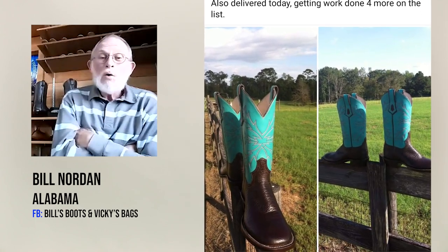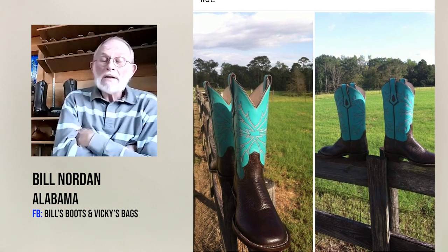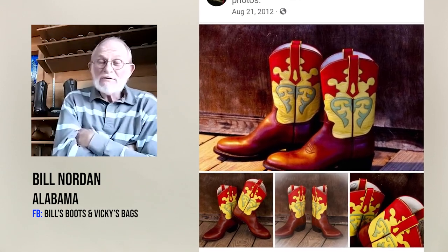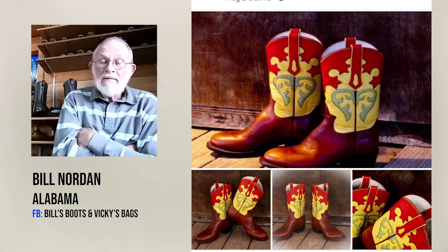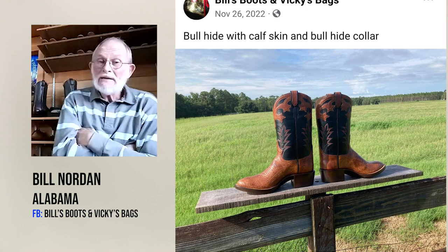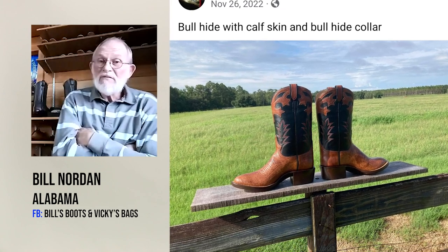I'm a fan of bullhide. We make quite a number of bullhide boots in several different colors. Bullhide is very tough, very doable, and it can be cleaned up and polished to be very presentable.